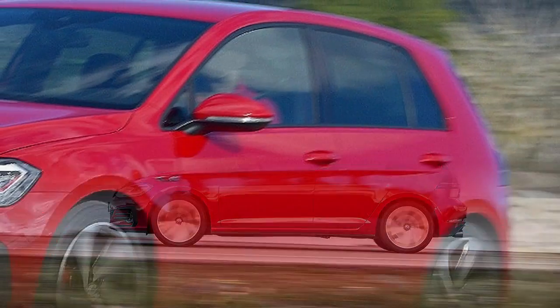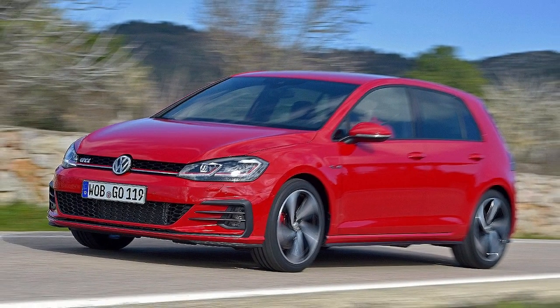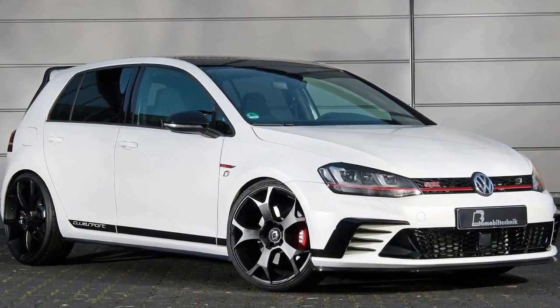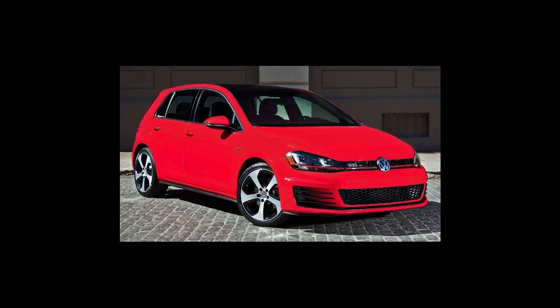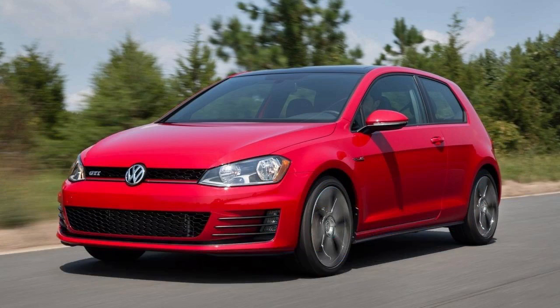That gearbox sends the drive to the front wheels only, four driven wheels remaining the preserve of the Golf R. This is a Golf GTI as high-tech and customisable as it has ever been — and thus very easy to push well beyond a Golf R in terms of price if you spend too long browsing the options list. Yet with my purity brief, speccing one beyond those aforementioned must-haves took no time at all. Such was the ease of the configurator to create a car that just feels right.